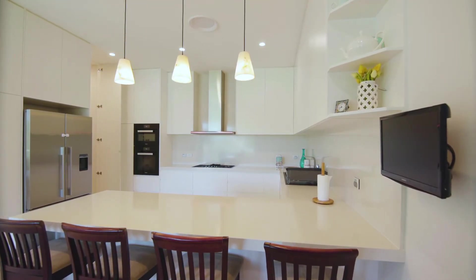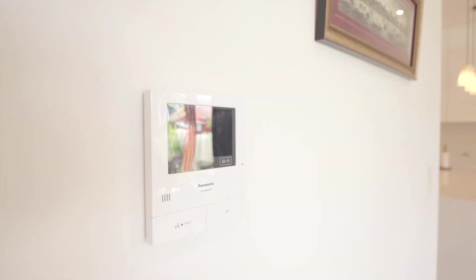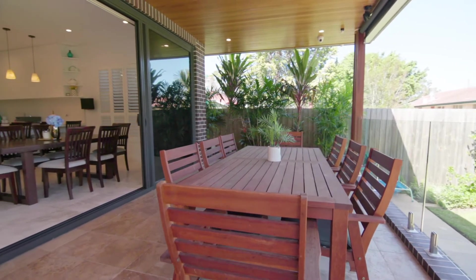Sleek designer kitchen with stainless steel Miele appliances, Carrara quartz stone benchtops and large walk-in pantry.